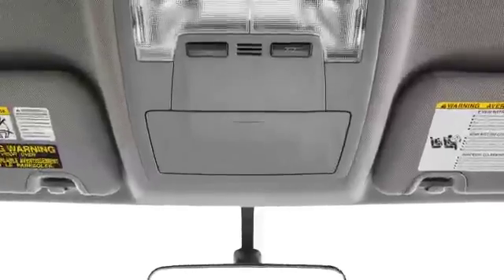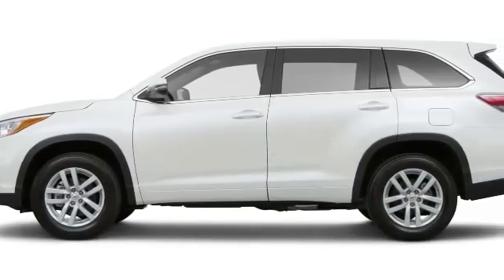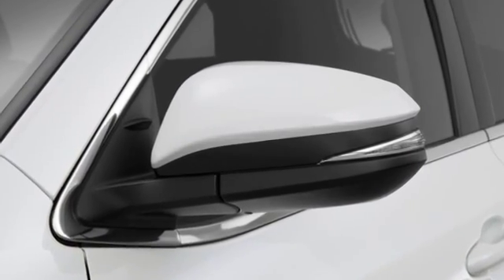A new Toyota is built with an impact absorbing structure, which is designed to absorb impact with high efficiency while keeping you safe in its durable cabin.